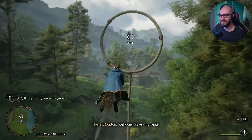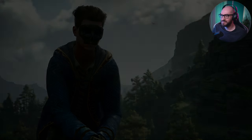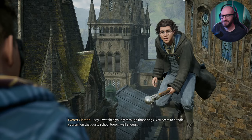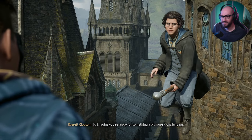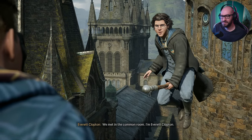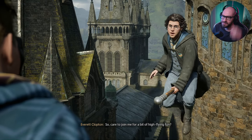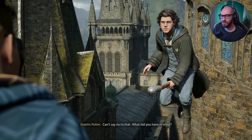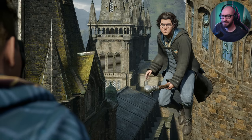Well done! Have a moment? I watched you fly through those rings. You seem to handle yourself on that dusty school broom well enough — I'd imagine you're ready for something a bit more challenging. We met in the common room. I'm Everett Clopton. Care to join me for a bit of high-flying fun? I like the sound of that. Let's just do it — I can't say no to that. I want to practice. A bit of a detour, so to speak. Follow me.